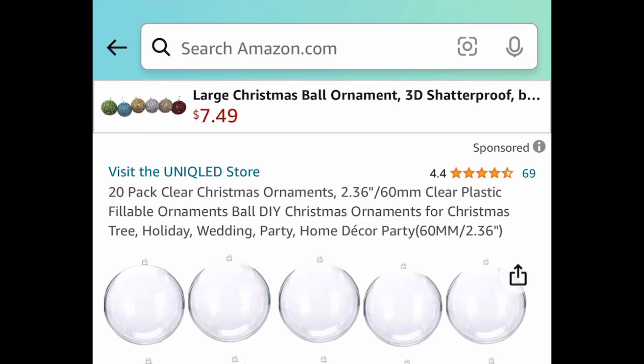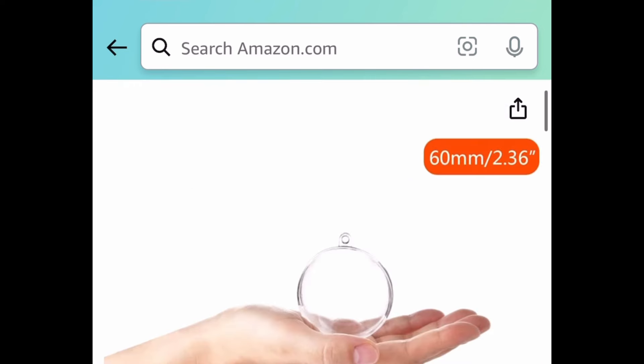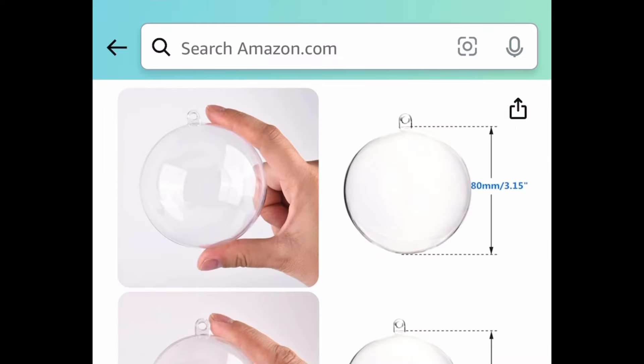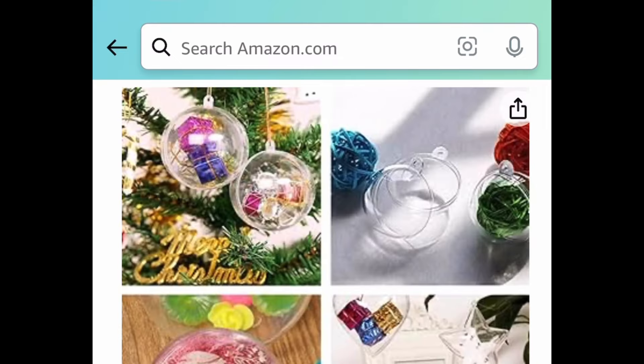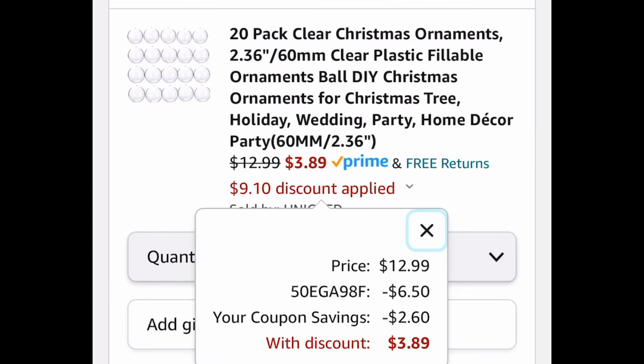Next deal is a 20-pack of clear Christmas ornaments — the fillable kind. I know it's off-season but the price is insane. We're saving 70%, and with the code and coupon we're getting them for just $3.89.